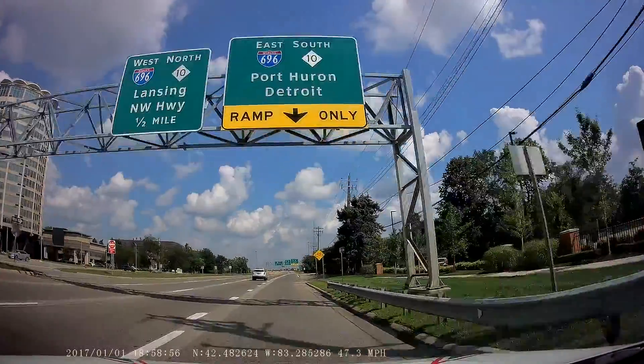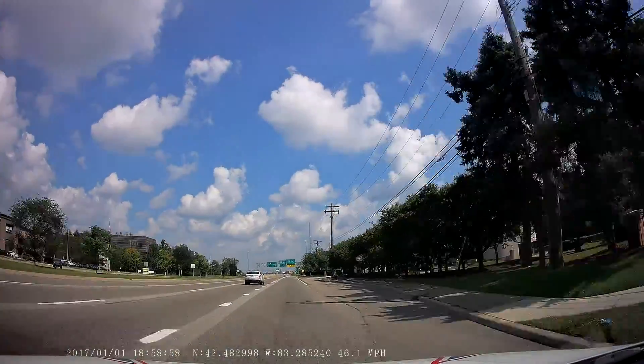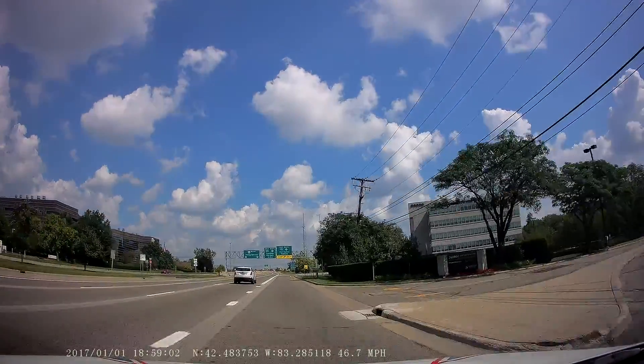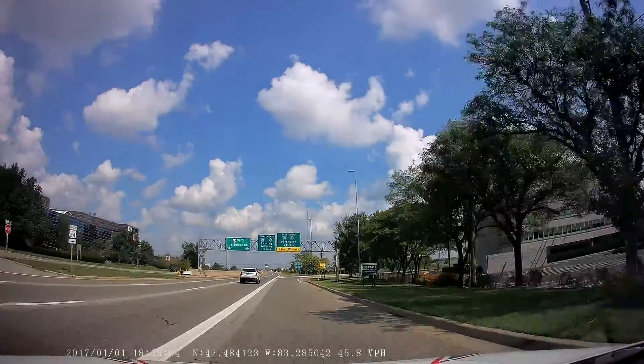Starbucks, big box restaurants — these are notorious for people coming out not paying attention, so I'm aware of this. I'm going to be getting on the expressway, so you can get some bonus content.